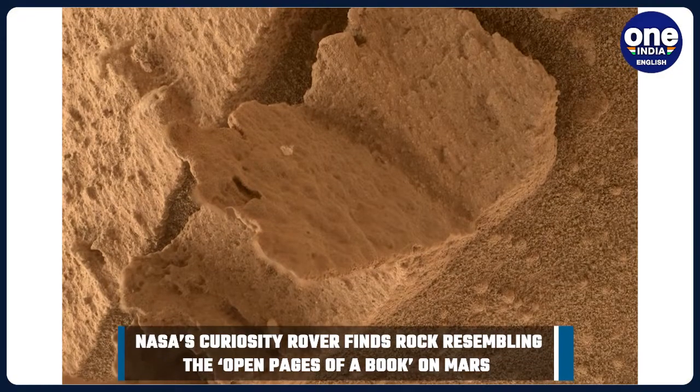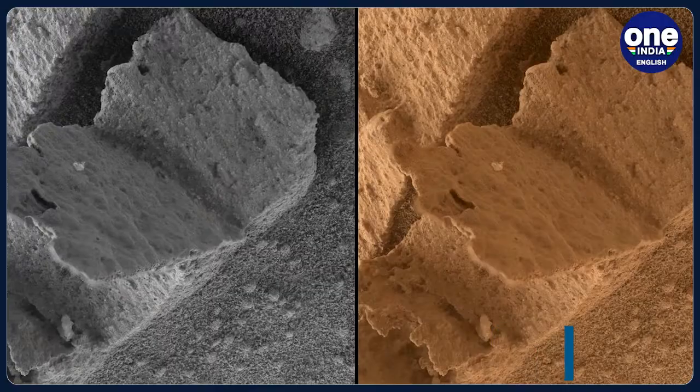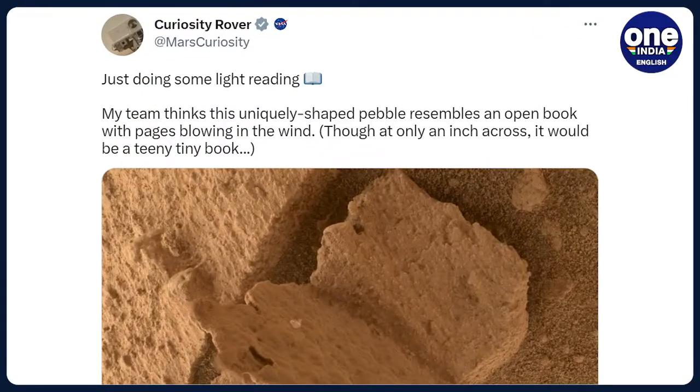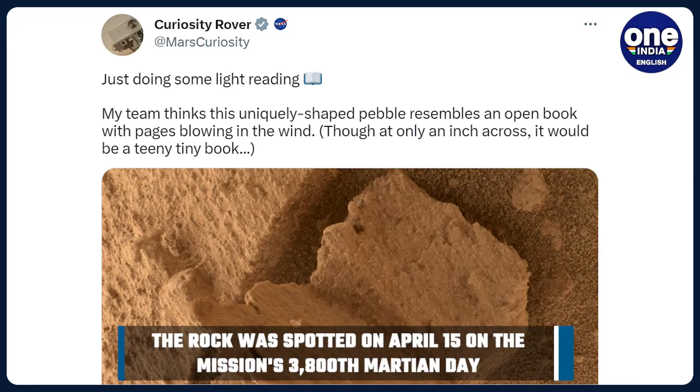The official social media page of Curiosity Rover shared the captured photograph of the rock via Twitter last week, leaving space lovers equal parts curious and fascinated. The organization captioned the photo: "Just doing some light reading. My team thinks this uniquely shaped pebble resembles an open book, with pages blowing in the wind. Though at only an inch across, it would be a teeny tiny book."